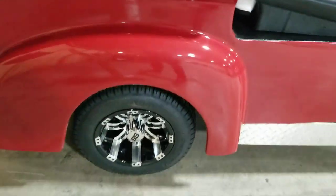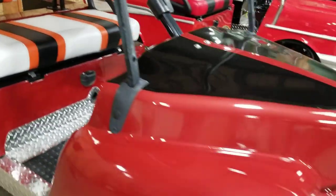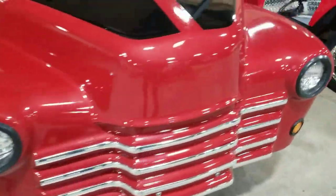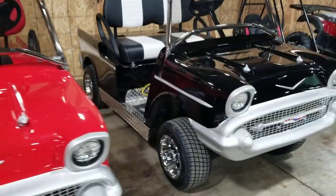We can add the radio, the flip seat, custom rims, custom tires, street tires. We can lift them — you name it, we can do it at SaferWholesale.com. Call us right now at 866-606-3991.